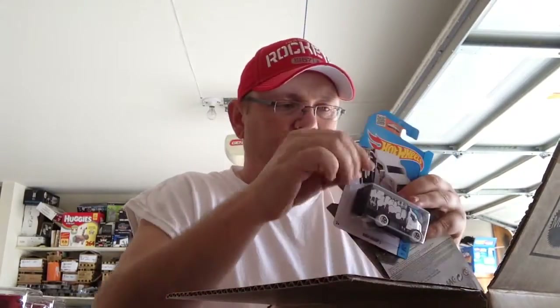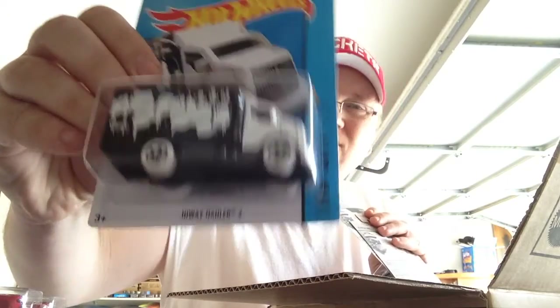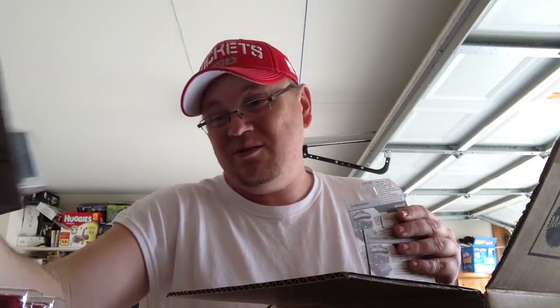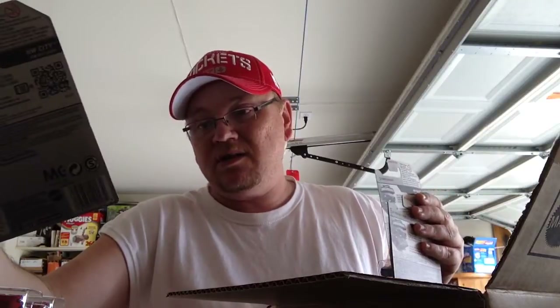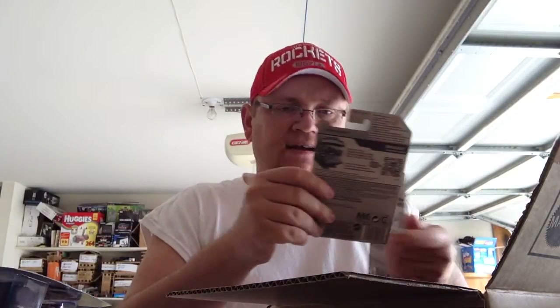The Highway Hauler 2 — there were two of these. I only picked up one because it's okay. I was just being nice because I know he collects Highway Haulers, so I left him at least one. I collect Highway Haulers but not Highway Hauler 2's — I think they're ugly. But something about this one just struck me, so I grabbed it.